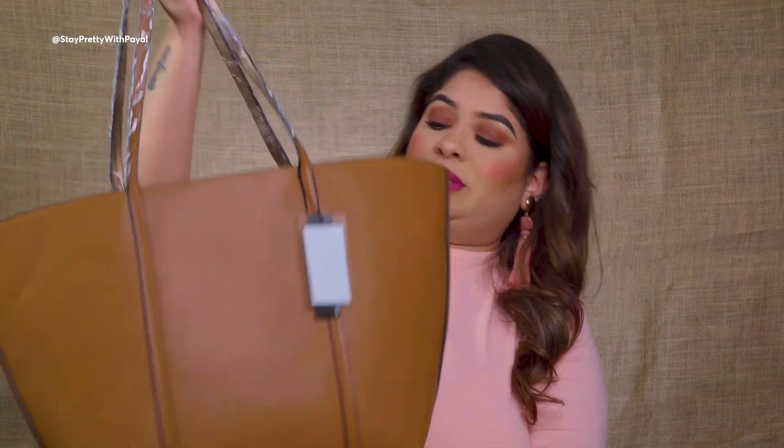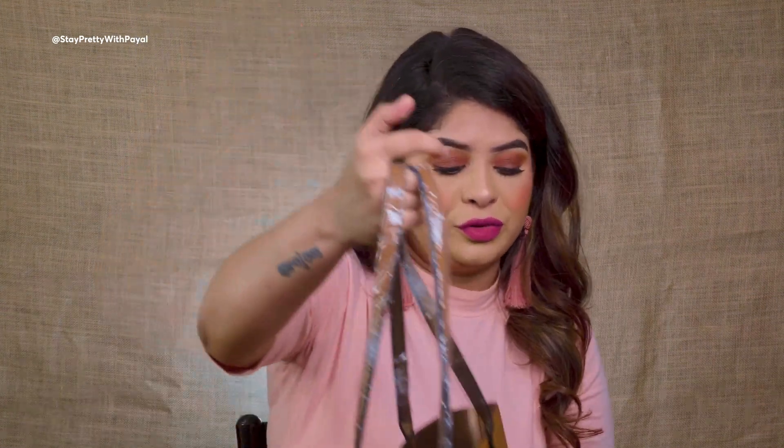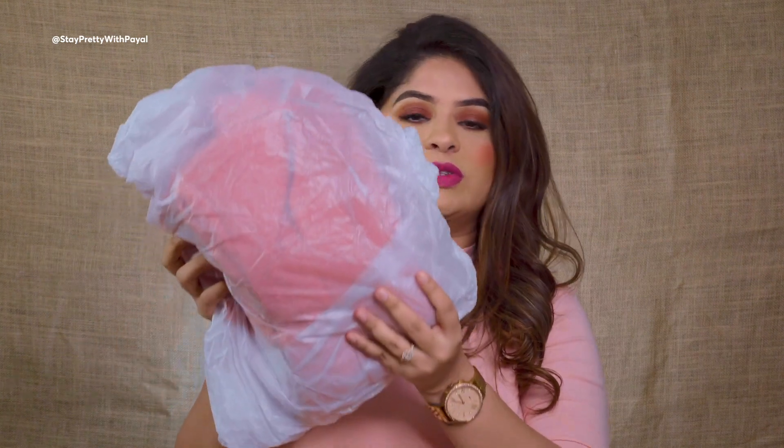Now heading to H&M — I got a lot of things from them and their service was really good. I really appreciate that each and every item was individually wrapped, unlike Zara. The item was delivered within three to four days — very impressed! Let me show you the items — please excuse the noise from the wrapping paper.